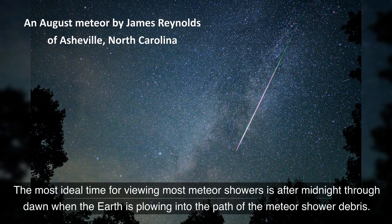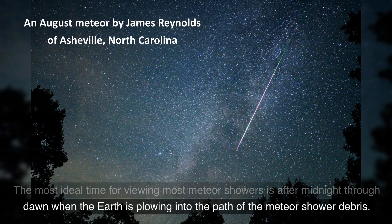The most ideal time for viewing most meteor showers is after midnight through dawn, when the Earth is plowing into the path of the meteor shower debris.